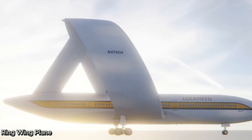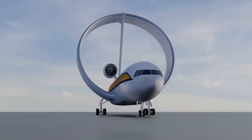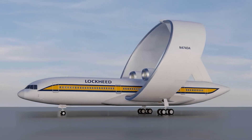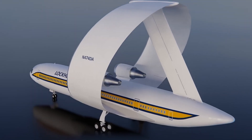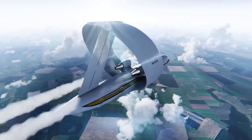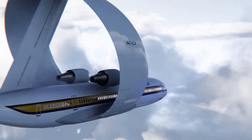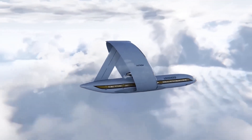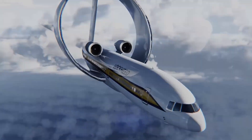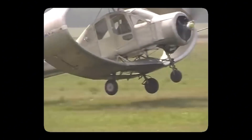The Ring-wing plane is a revolutionary aircraft concept developed by Lockheed in the 1980s, featuring a full circular wing that wraps entirely around its body. Unlike conventional aircraft with separate wing tips, this unique ring-wing design reduces turbulence and enhances lift efficiency by eliminating wing-tip vortices. Standing over 23 meters tall with a circumference of 7.44 meters, the Ring-wing concept promised multiple aerodynamic advantages including improved fuel efficiency, shorter take-off distances, and greater stability in crosswind conditions. However, the design also introduced significant challenges.